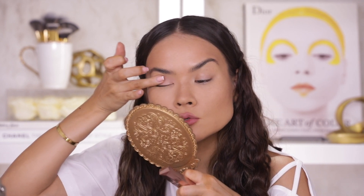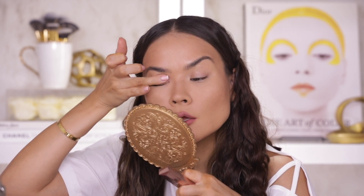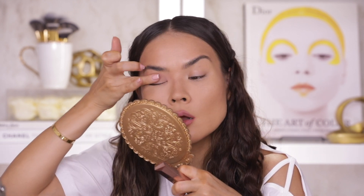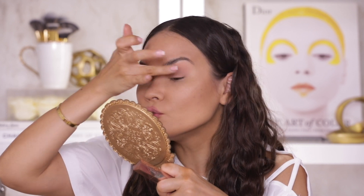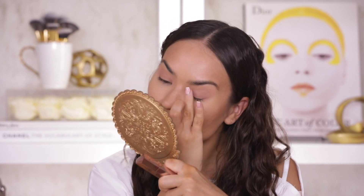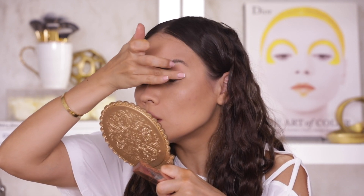I like that these eyeshadows are super opaque. They do dry down matte and they act as primers — kind of similar to the Huda Beauty dual-ended eyeshadows, but these are actually a little bit more opaque compared to Huda Beauty. So if you have any type of discoloration on your lids, fine veins, or much darker lids, you will probably like these a lot.